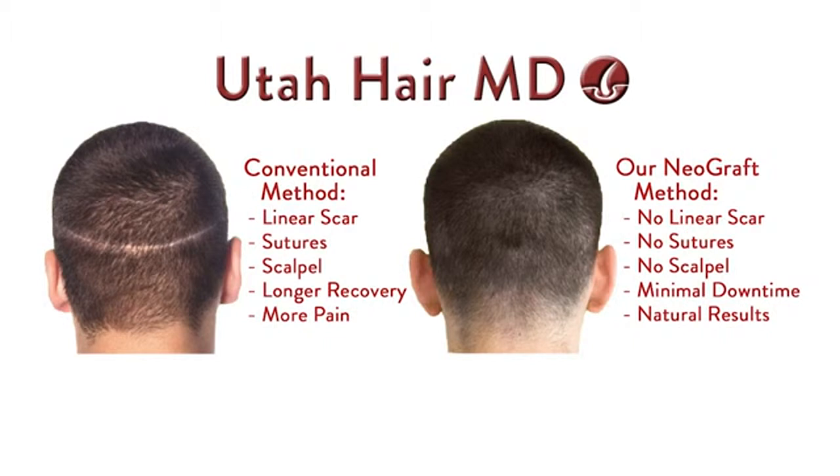Or even if you're thinning and you're 25, we kind of want to see what's going to happen. You only have a certain amount of hair back here that can be used, and so we have to be judicious in how we do that.